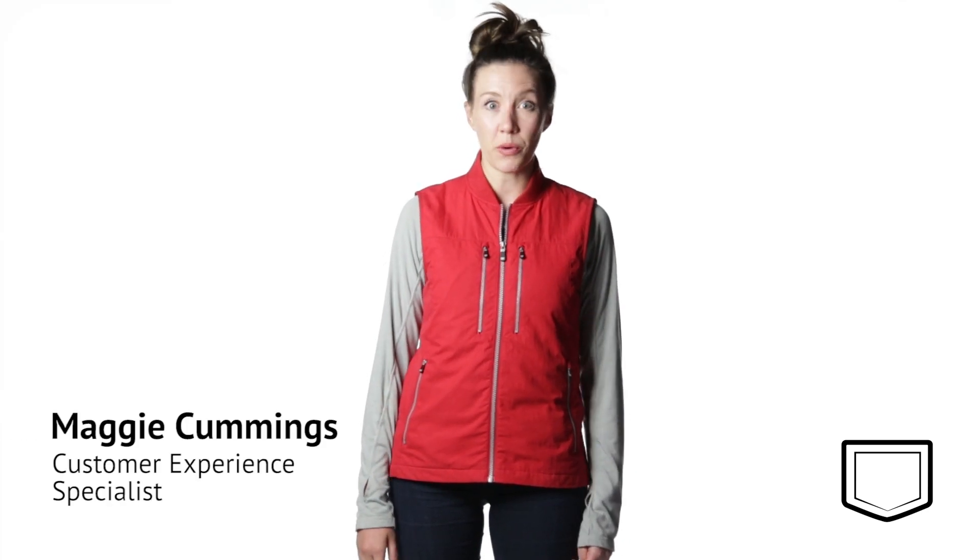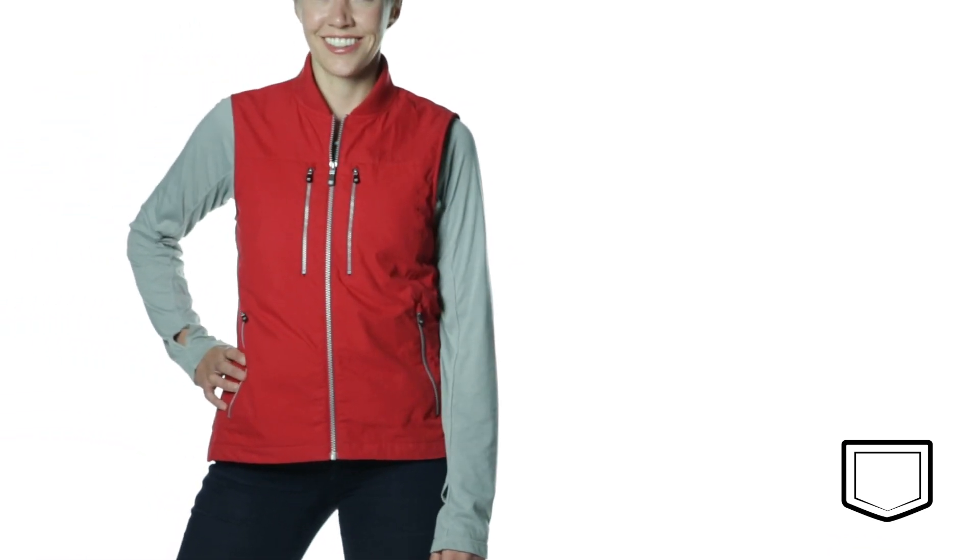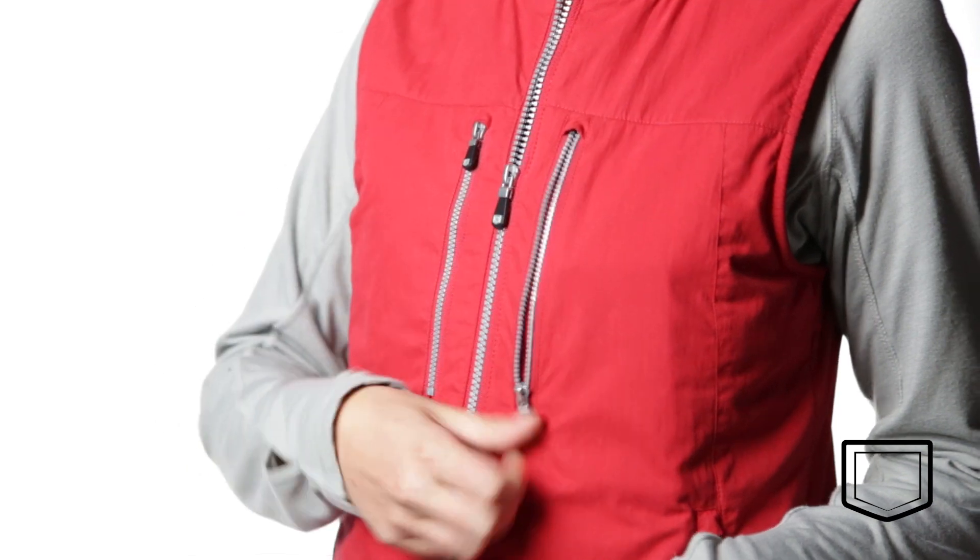Hi, I'm Maggie, and I'm here to show you the 101 Vest for Women from ScottyVest. Think of all your favorite ScottyVest features and put them into one streamlined design. What would the result be? The 101 Vest.